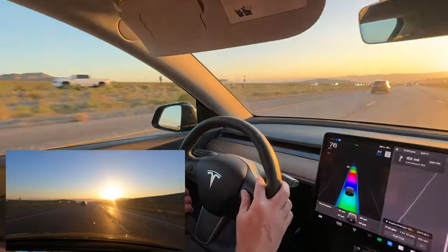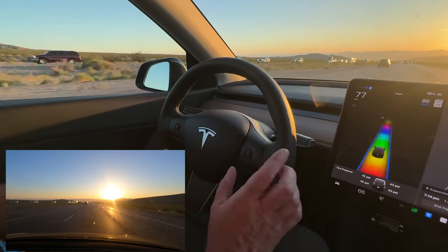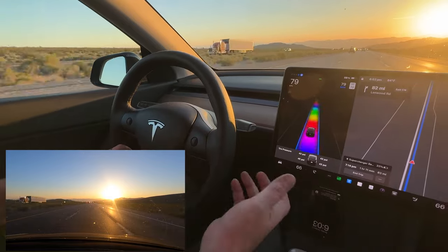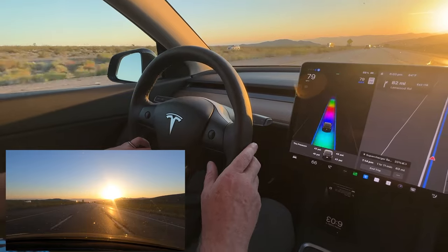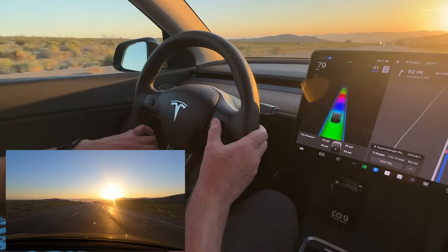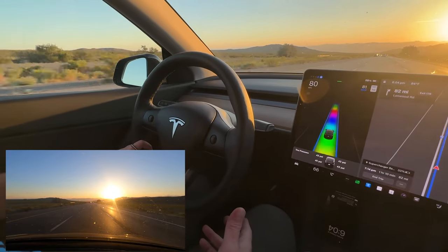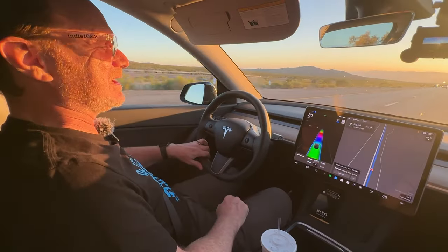One final detail: on the Mach-E, to adjust the speed it's an up-down click. The Model Y has a scroll wheel. I sort of like both — there's a little click-click-click to raise the speed on the Mach-E and you can hold it to go by five mile per hour increments. But I also like the Model Y's scroll wheel like you'd have on a mouse. I'm not going to say one's better than the other, I really do like both.